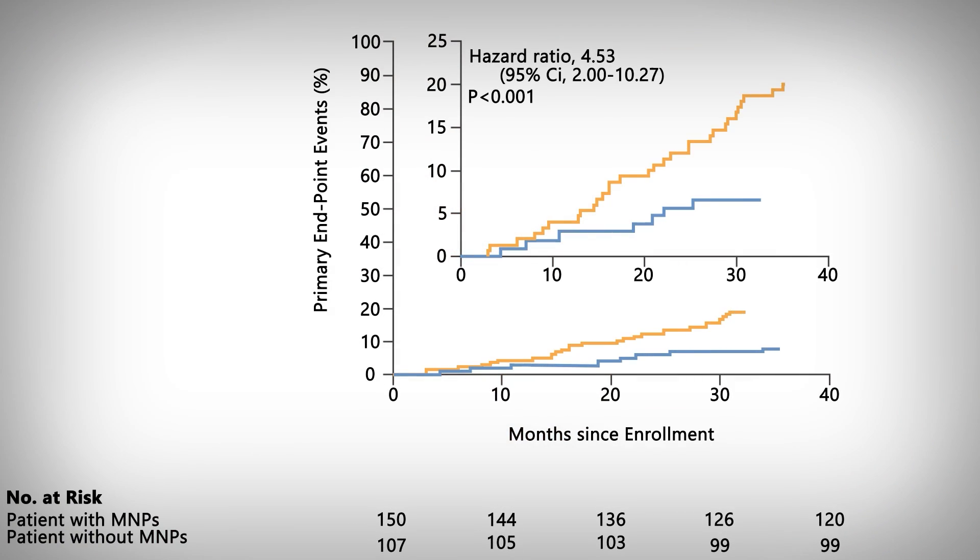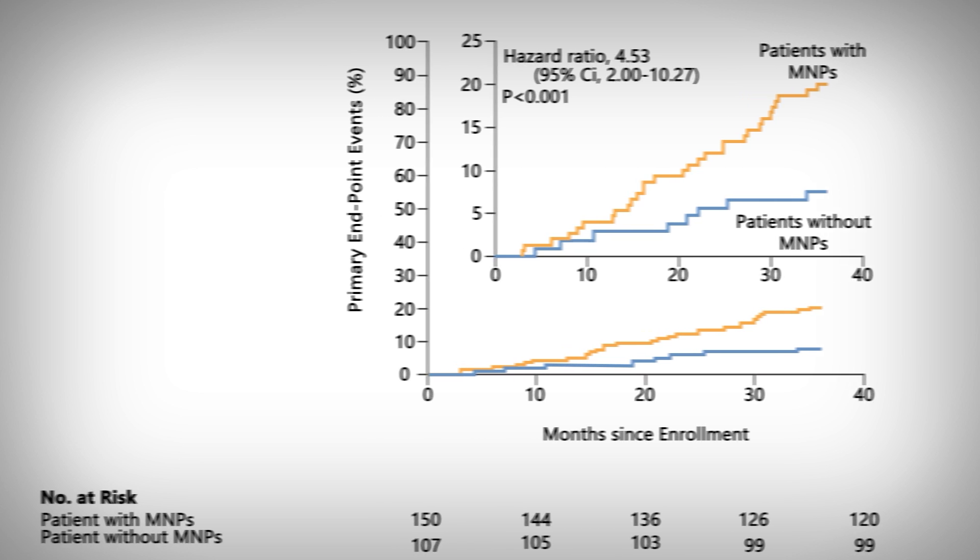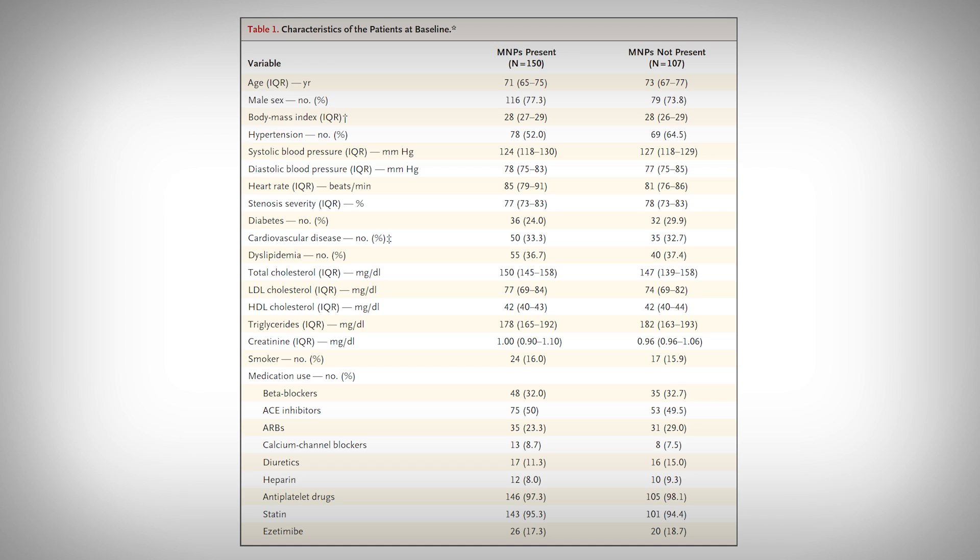That said, I have some counter-arguments to my own point. The researchers note that other studies have indicated micro- and nanoplastics cause endothelial dysfunction — those are the cells that line your blood vessels — and can even cause inflammation and oxidative stress. So there is some mechanistic data to corroborate the results of this study; we just shouldn't over-interpret them. Additionally, the long-term outcome data was statistically adjusted for major covariates like body weight, diabetes, LDL, HDL, and high blood pressure, which increases certainty. Most damning, the baseline characteristics of participants showed no major obvious differences between people who had plastics in their arteries and those that didn't.